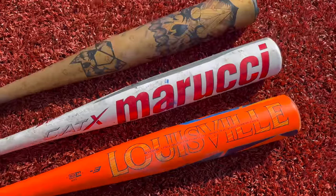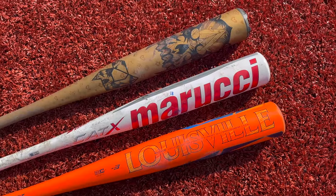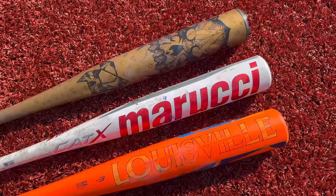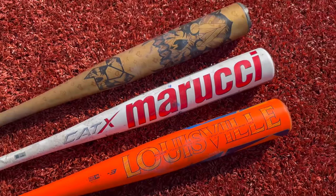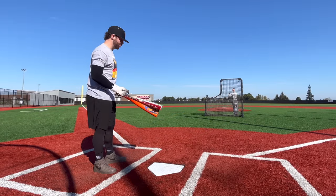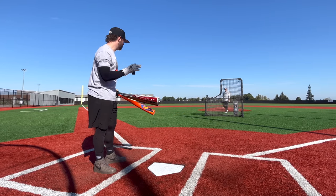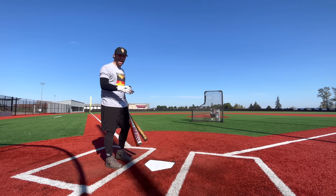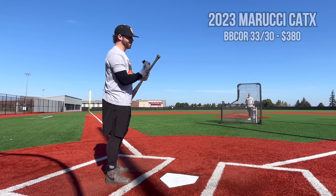So we'll do exit velo testing — Zach and I will swing all three of these and try to come to a firm conclusion on what is the best BBCOR bat of 2023. We'll do two short rounds with each bat: CAT X first, then the Voodoo, then the Atlas.